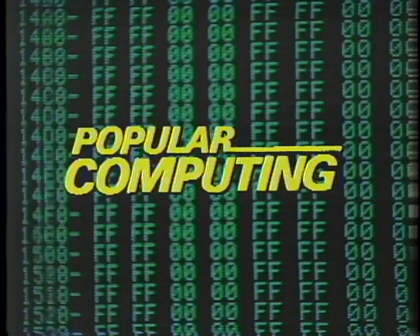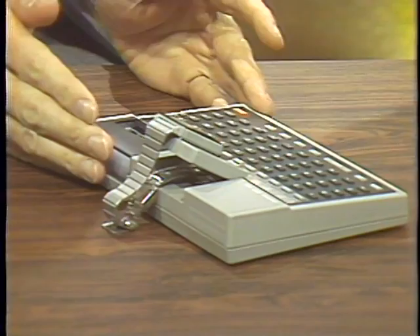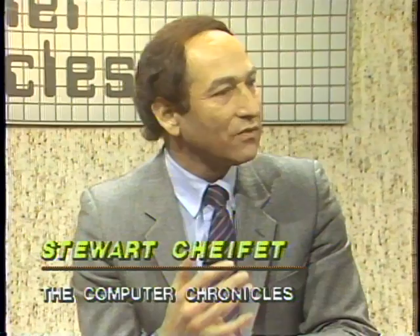Welcome to the Computer Chronicles. I'm Stuart Shifty; this is Gary Kildall, and the subject is portables. Gary, we're going to be talking about things like transportables and lap portables. I want to show you this portable over here — this looks like a pretty small computer, but in fact this is just the keyboard. I can program my things into my computer, and in fact this is a wrist portable. I don't know whether this does anything very useful — that's my question about portables: is this another case of technology in search of a purpose?